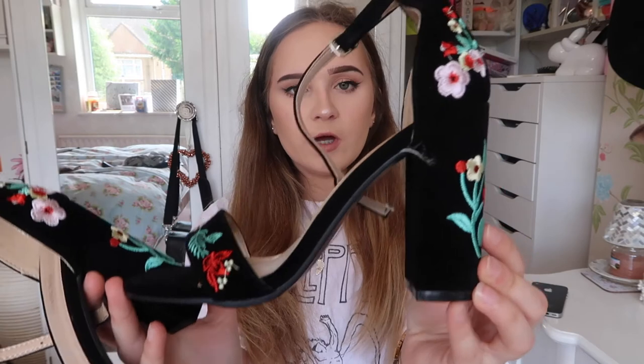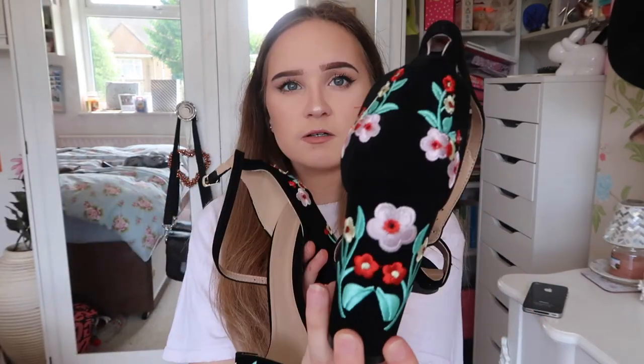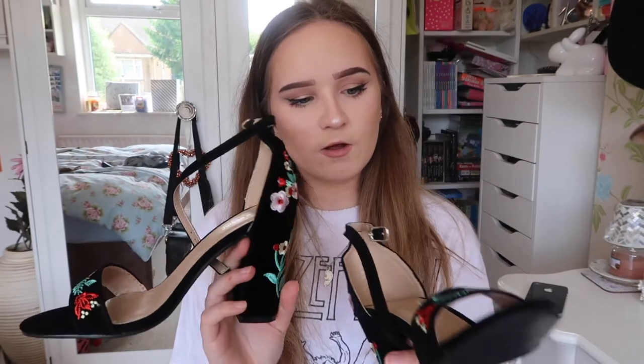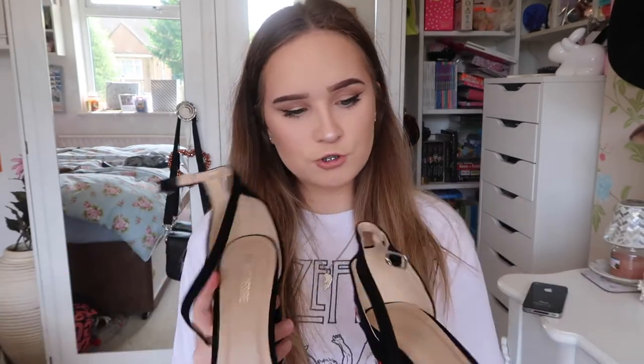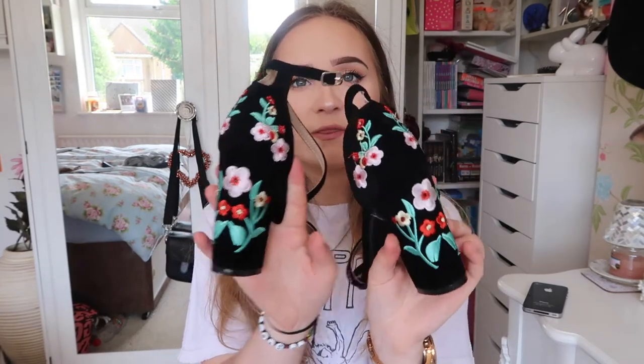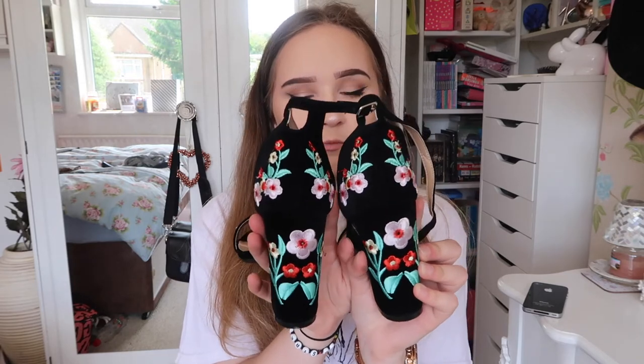Finally I have these shoes from Public Desire — they are so nice. They've got flower embroidery on them, it's literally stunning, and they're just black. I've only worn them a couple of times because I'm scared to ruin them. Pretty much all of my heels are from Public Desire, it's my favourite shoe shop.